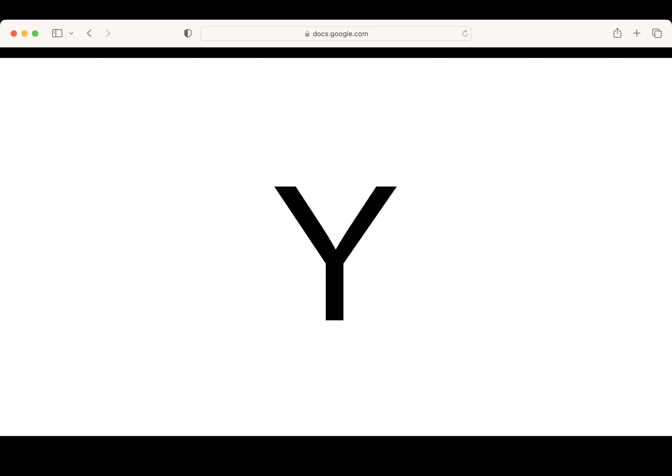This is the letter Y. Say it with me: Y. What letter? Awesome. Pencils up. Let's write the letter Y. Excellent writing Y.